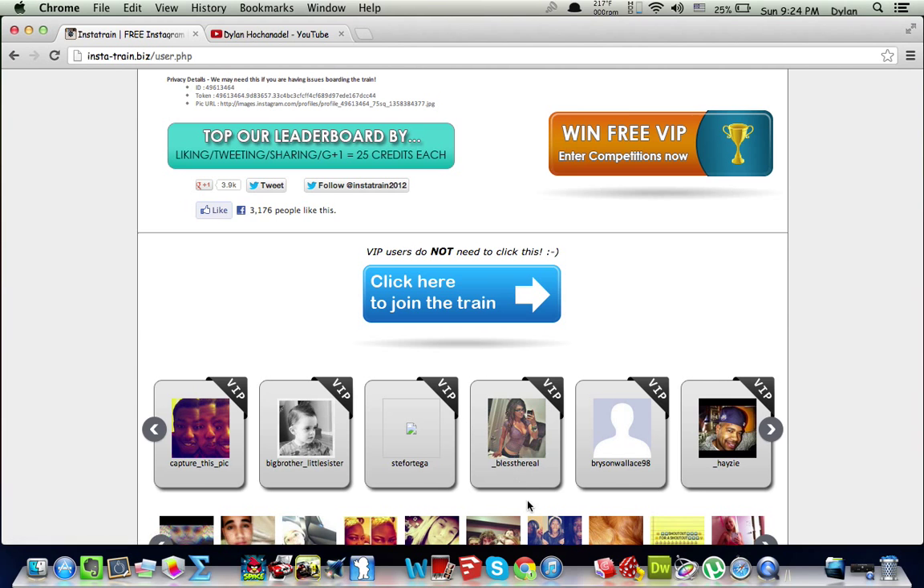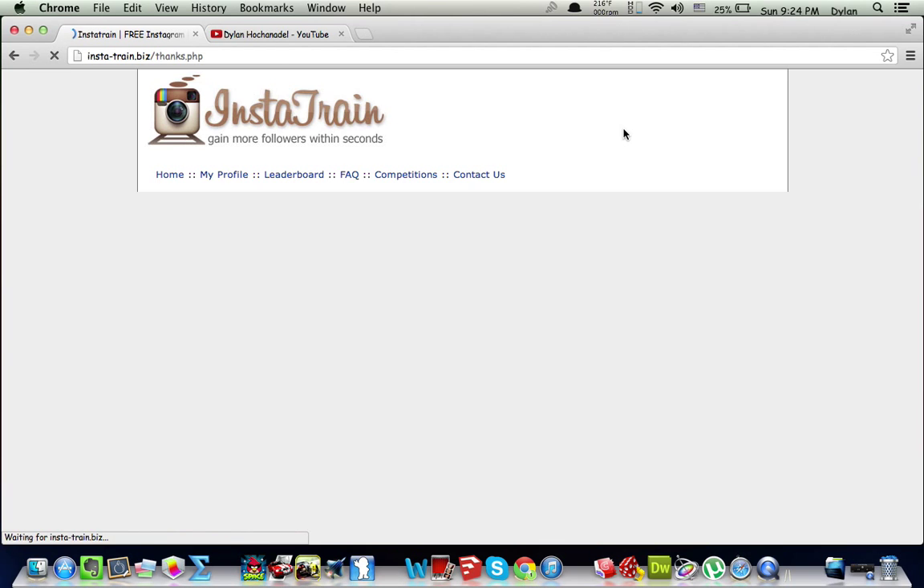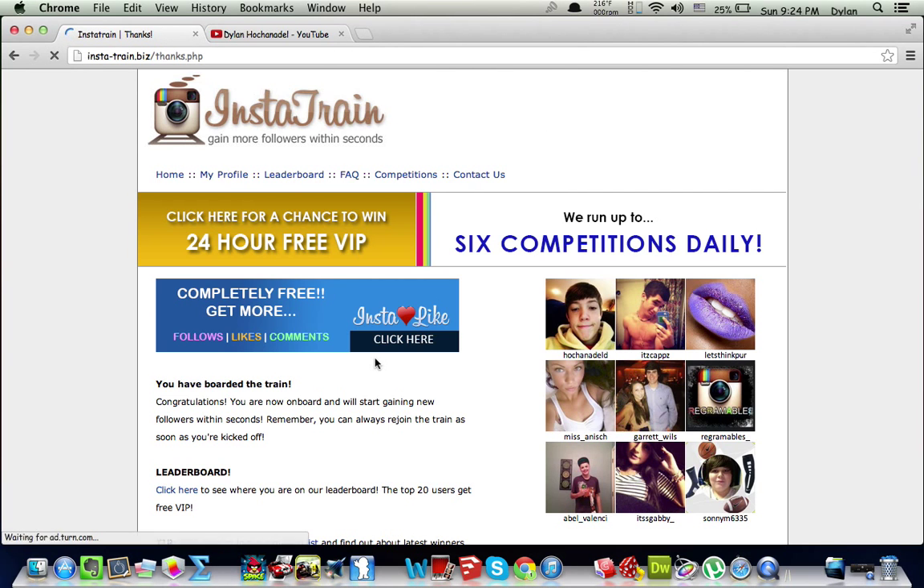Follow them if you wish. You just join the train and wait for it to board. Then I'm on the train — it puts your name over here on the side of the website. I'm right here. Let me refresh my feed. I have 6 new followers already since I joined the train.